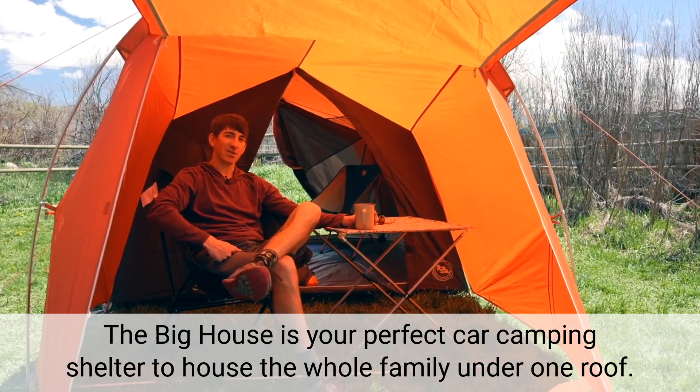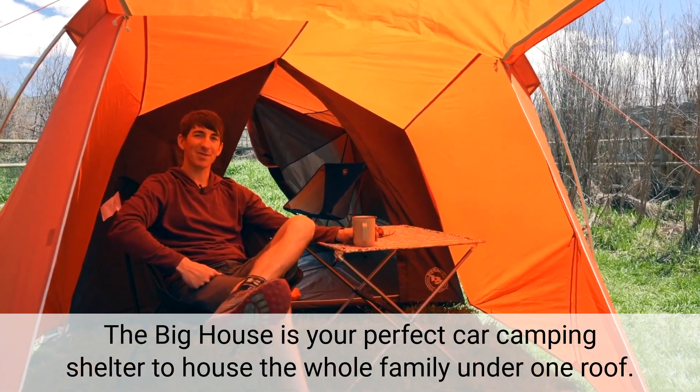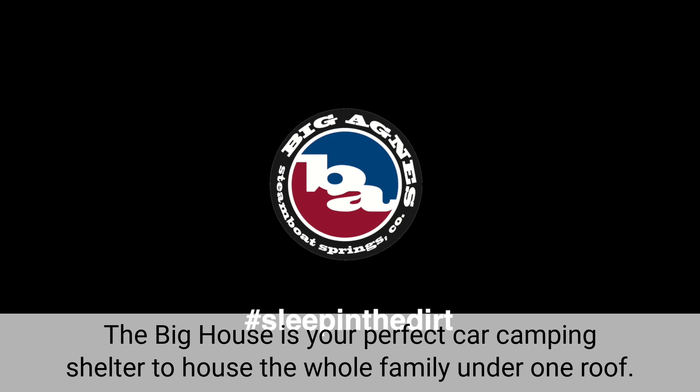The Big House is your perfect car camping shelter to house the whole family under one roof.